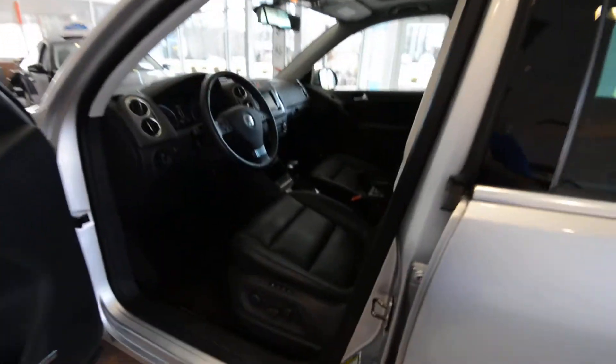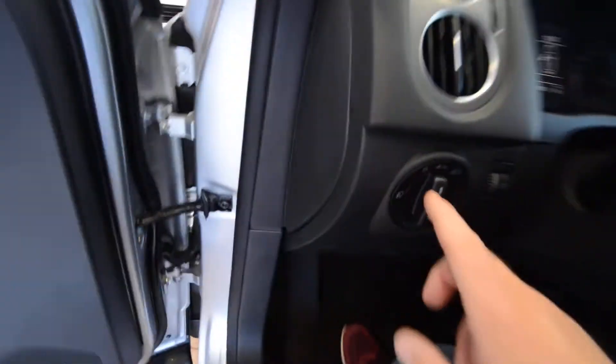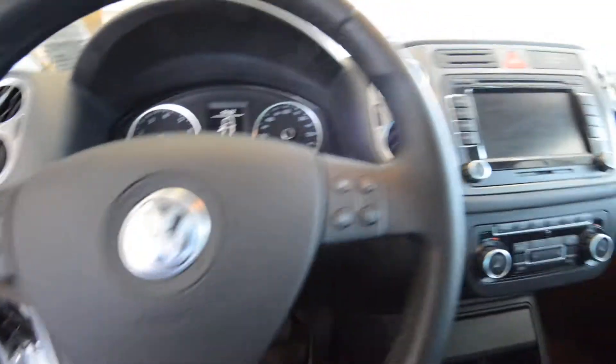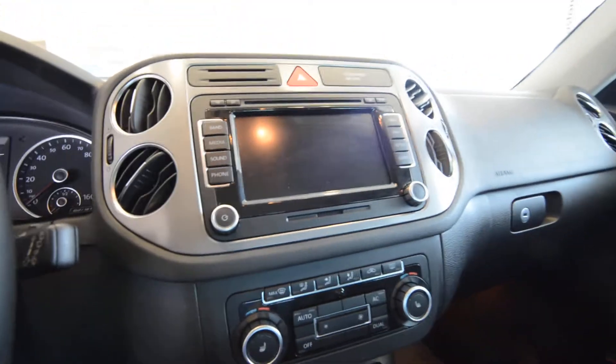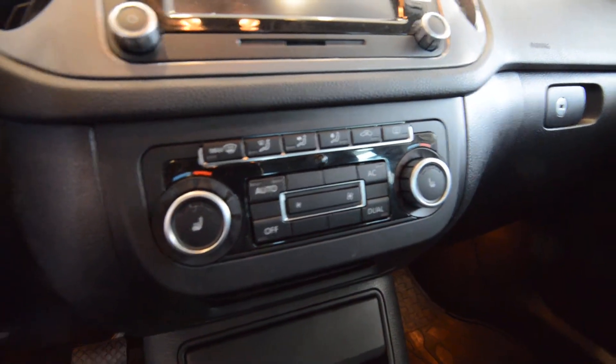Moving to the interior, the SEL comes with two color choices. This one has the charcoal leather with a full power driver seat and three memory settings. You have Dynaudio premium sound, power folding exterior mirrors — they won't fold when the car is off — automatic headlights, leather-wrapped steering wheel, and Bluetooth. The RNS 510 touchscreen navigation is very awesome. Klimatronic automatic dual-zone climate control and heated front seats round things out.